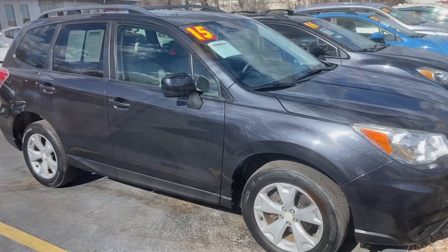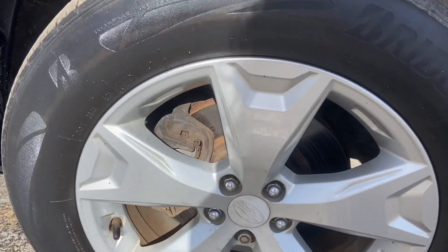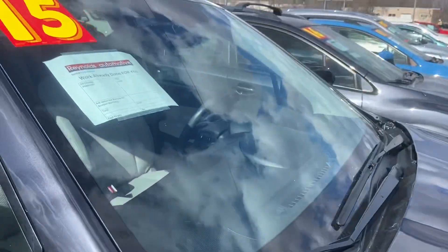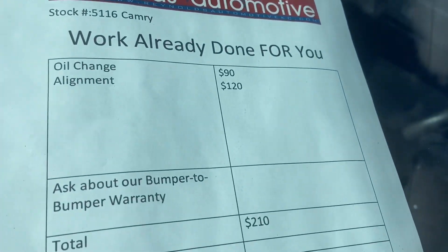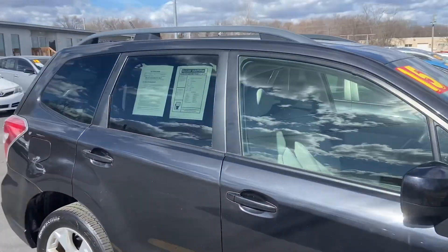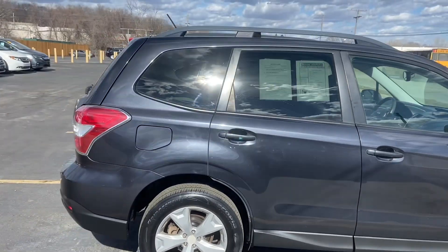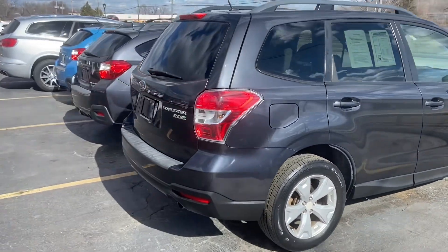So let's take a look at it. This is dark gray, more of a charcoal. We've got alloy wheels. We've already given it an oil change and an alignment, so that's over $200 worth of work you don't have to worry about. You've got a rack there on top. With no reported accidents, the body looks great.